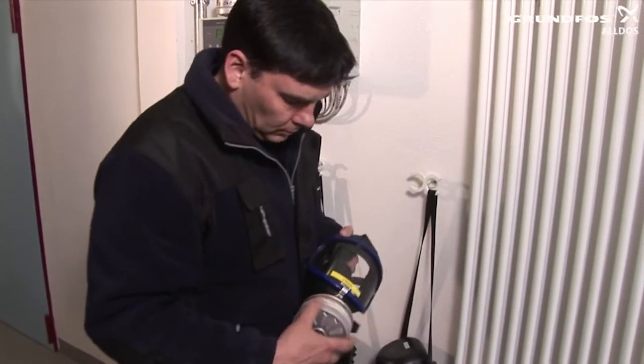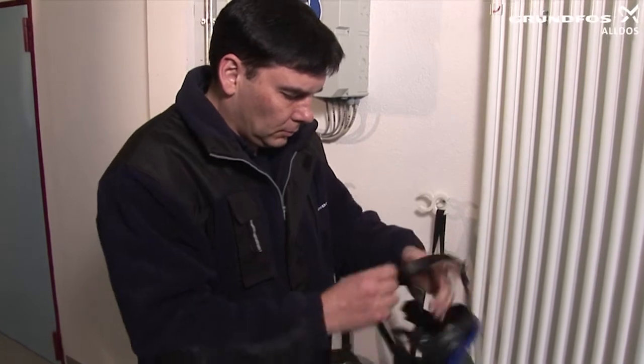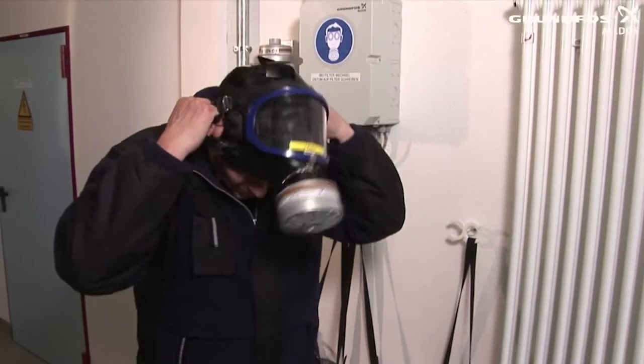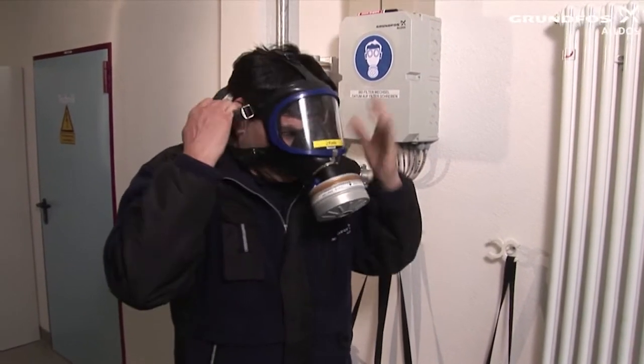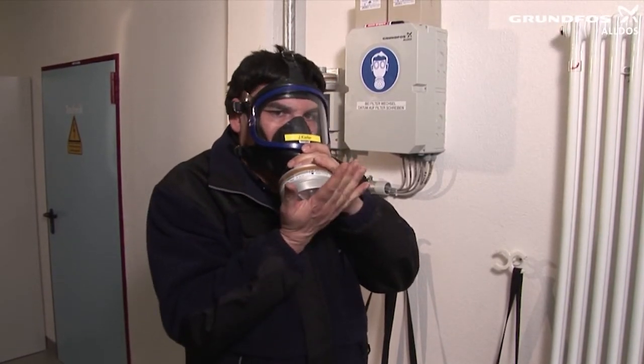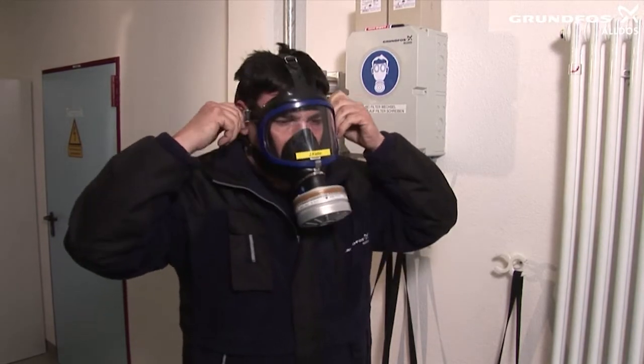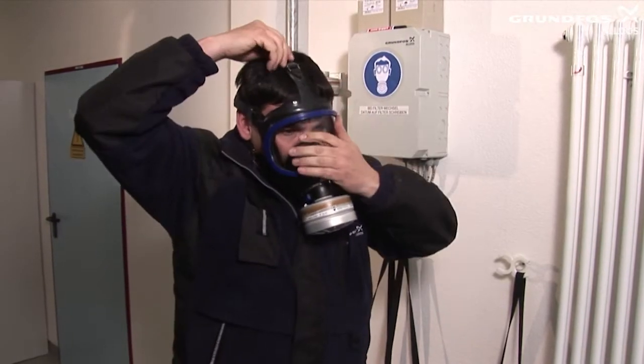Screw the filter onto the mask and put the mask on. Check whether the mask is airtight by breathing in and holding the filter opening shut. Then breathe out sharply to check that the exhalation valve is functioning correctly.